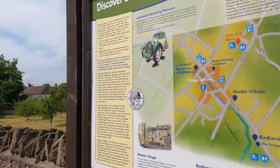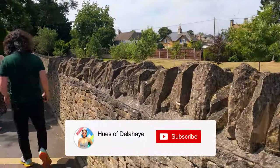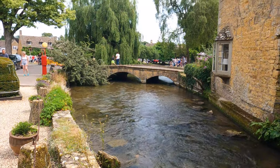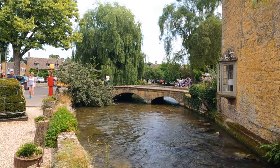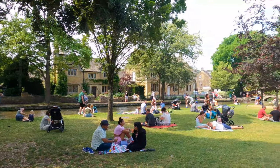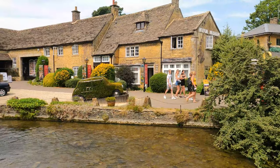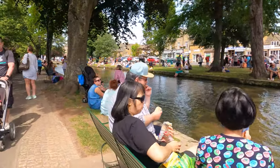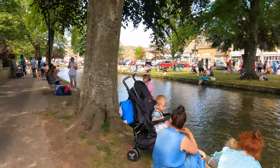Bourton-on-the-Water is one of the most beautiful Cotswolds destinations. The slow-flowing River Windrush runs through the center of the village and is crossed over by low footbridges. It looks like something out of a storybook. Due to this scenic appeal, it's often referred to as the Venice of the Cotswolds and can sometimes be overrun with locals and tourists alike.